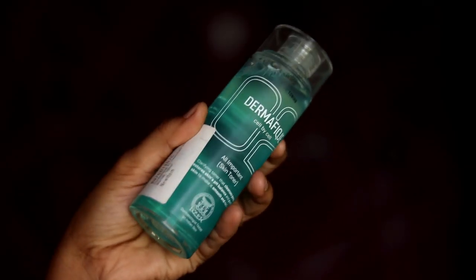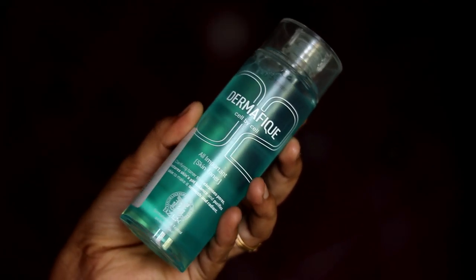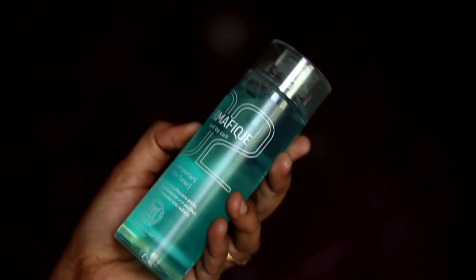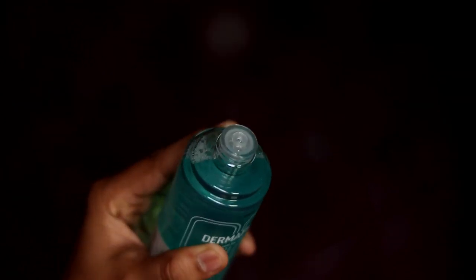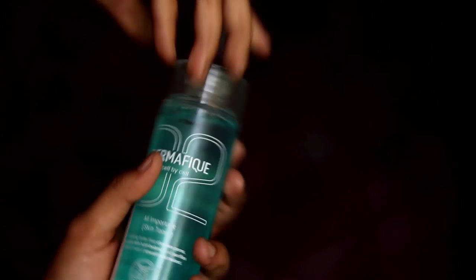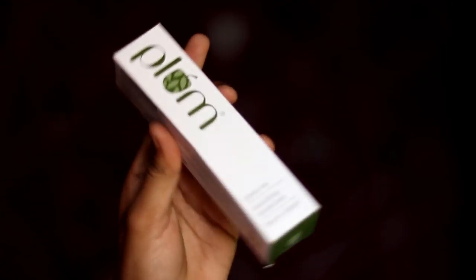The next product is Dermaphic All Important Skin Toner. It has a lot of positive reviews and is good for many skin problems.